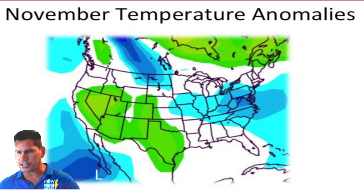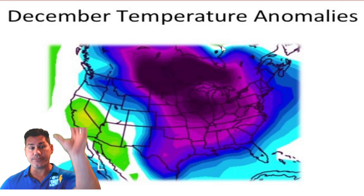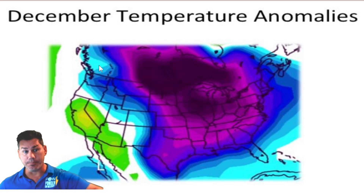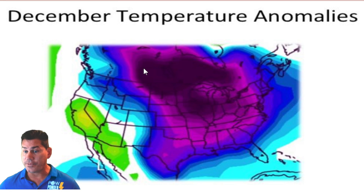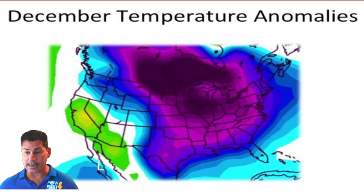As we transition into December, I feel the ridge is going to continue to lift further North over Greenland. That's going to cause Greenland blocking, which will set the stage for our early winter. Especially as we get into December, the polar jet will be really active and will buckle, allowing colder air to filter in. With La Nina conditions in play, we're going to have a negative NAO and negative AO. I do feel we're going to have a colder December than we've typically seen in a while for the United States.